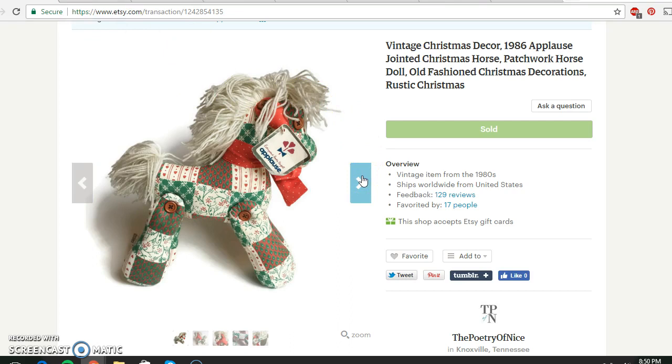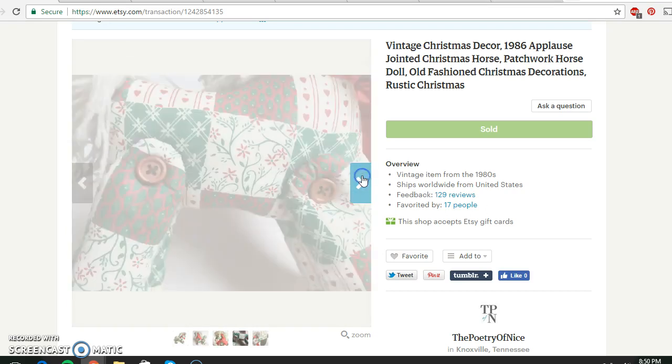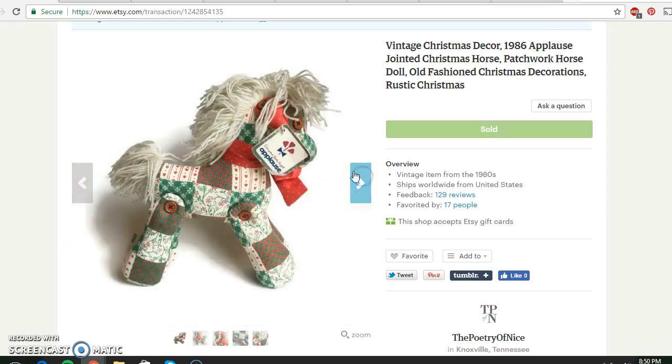This I got for $1 at a yard sale or estate sale. It still has its tags on it, but it was vintage from 1986 — or what's considered vintage on Etsy. Just a cute little Christmas horse. I paid $1 and this sold for $19.95.